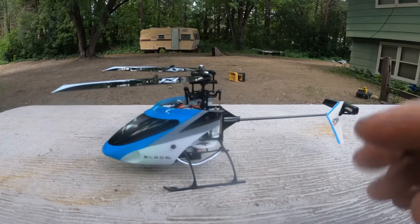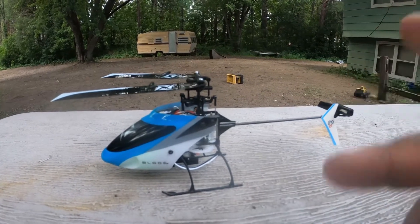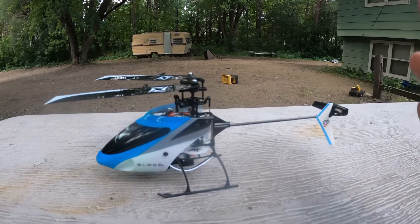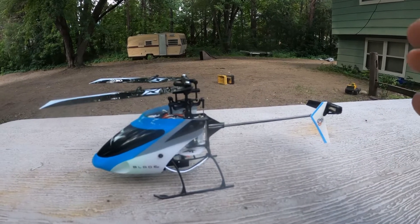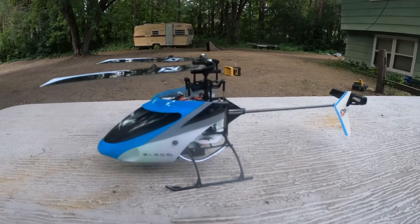So guys, today we're going to fly the Nano S3 — a little flight here. I'm going to maybe try some 3D, but we'll see. I got four batteries on me and it is very windy out, calming down a little bit, but I think it's still windy. So let's get to it.